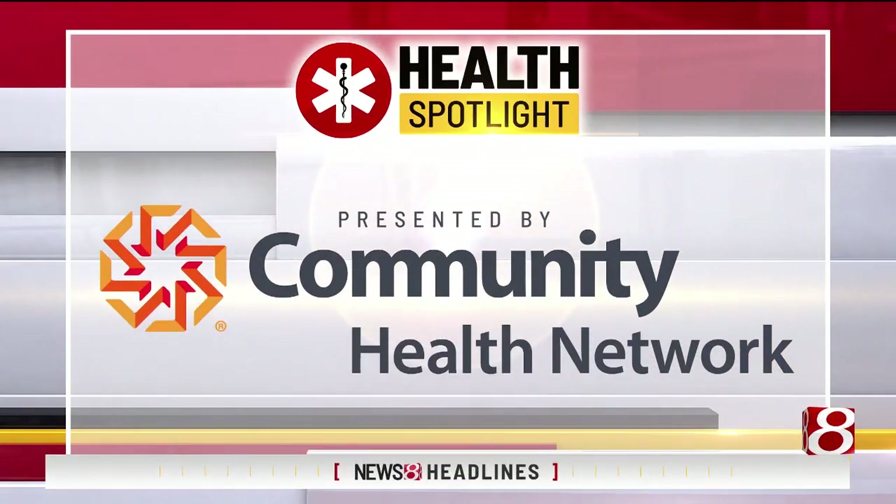Spotlight, presented by Community Health Network. Welcome back. DCM is an enlargement of the heart leading to heart failure, but many aren't aware of the problem, brushing off symptoms like shortness of breath.